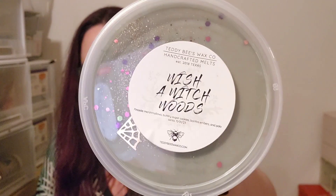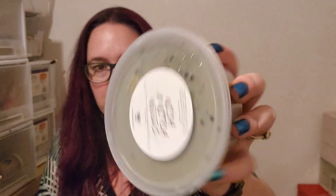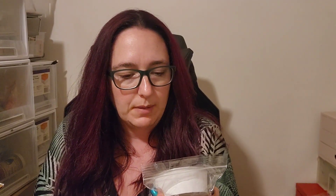Wish a Witch Woods — this one is fireside marshmallows, buttery sugar cookies, bonfire embers and palo santo. God, I really want to start sniffing some of these. I'll show the glitter and colours properly in the Teddy Bees video, but I can tell these tubs are just gorgeous. Catacomb of the Witch: Dark Plums, Rich Vanilla, Black Amber, Bonfire Bliss and Vanilla Woods.